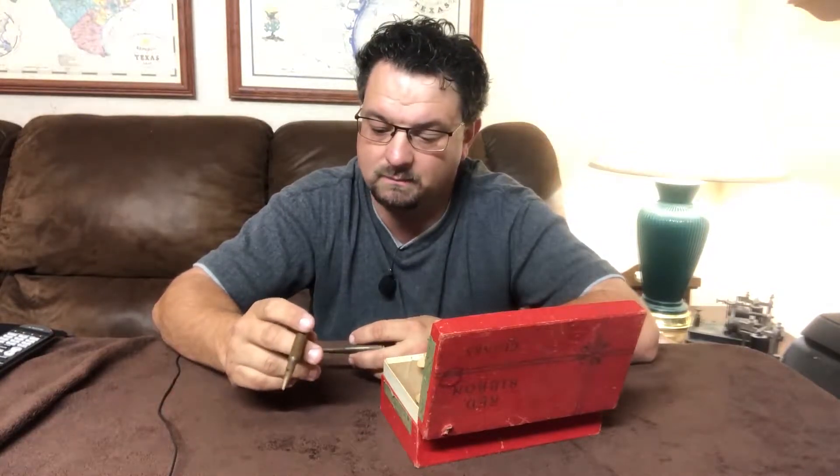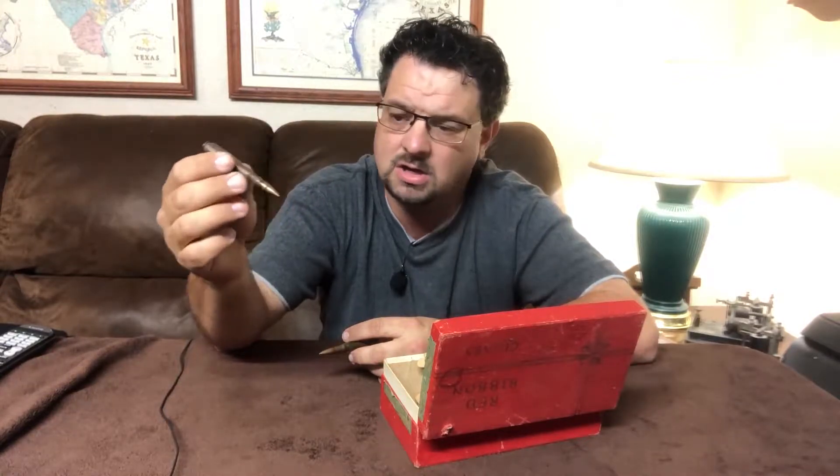I thought the '17' must be some kind of code, not a year, because 1917 seemed too early for my grandfather. But I started checking around on the internet — by which I mean asking on Reddit — and people there confirmed that yes, the number on the bottom of the headstamp does refer to a year.